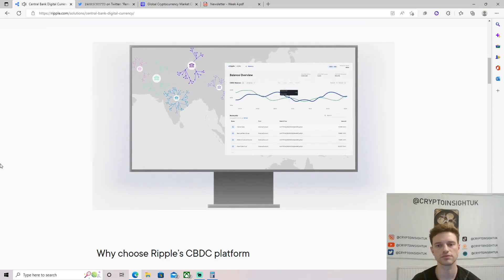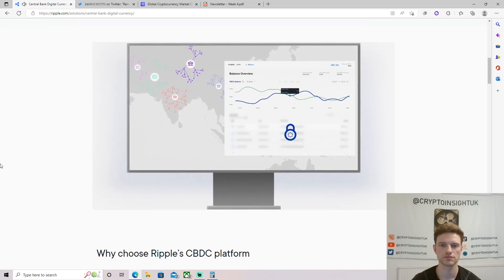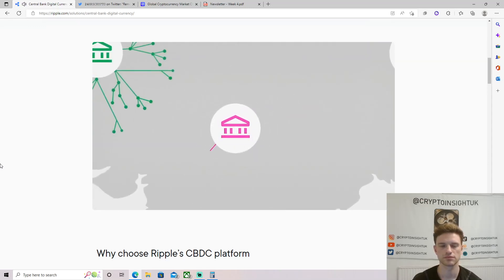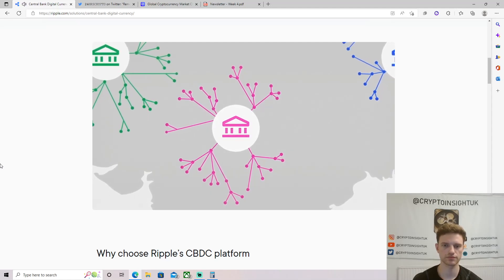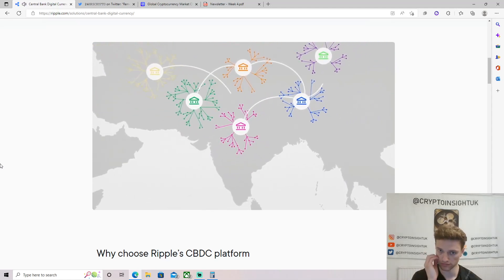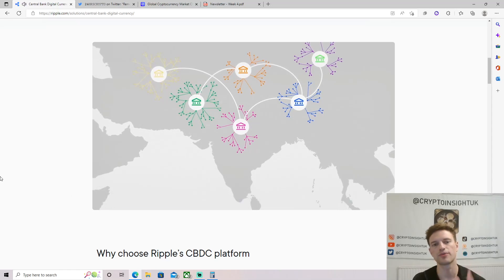CBDC data is fully controlled and auditable by a central bank, allowing analysis in support of monetary policy, while maintaining transaction privacy and still allowing regulators to monitor for criminal activities. Finally, a Ripple-designed CBDC can provide a means to bridge disparate currencies through XRP — its inherent interoperability allows connection with other central bank ledgers for efficient cross-asset and cross-border transactions. That's super important terminology — they're not just talking about fiat-to-fiat. This is where I think true value for XRP will be seen: when CBDCs are on the ledger.